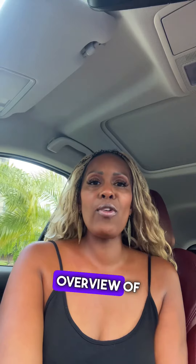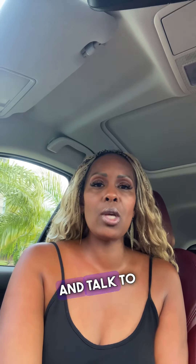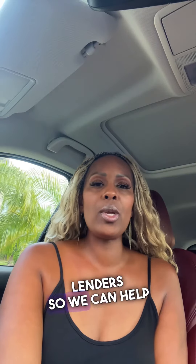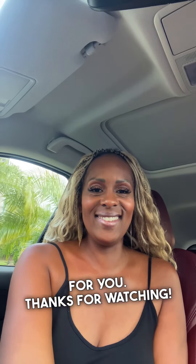We hope that this video has given you an overview of the different loan options available for buying a home. Be sure to research and talk to one of my preferred lenders so we can help you decide which loan works best for you. Thanks for watching. Bye.